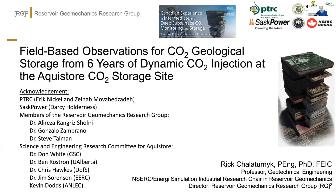There are some really valuable learnings from AquaStore. Acknowledgements go to PTRC, which has been outstanding since early days on Weyburn and brought that expertise into leading AquaStore. Thanks to SaskPower, Darcy Holderness, and our research group members Alireza, Gonzalo, and Steve. In particular, significant acknowledgements go to what was called CERC, our Science and Engineering Research Committee: Don White, Ben Rostring, Chris Rocks, Chris Hawks, Jim Sorenson, and Kevin Dawes. I'll now stop sharing and turn it over to Don.